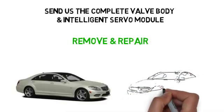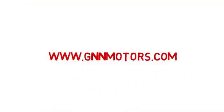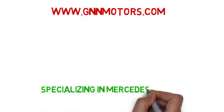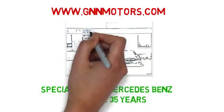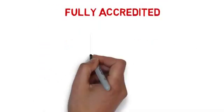See the comments below for details. If you want to know more about us, you can take a look at our website at gnnmotors.com. G&N Motors has been specializing in Mercedes-Benz for over 35 years. We are a Bosch authorized service center, fully accredited with the Better Business Bureau, and our work is fully guaranteed.